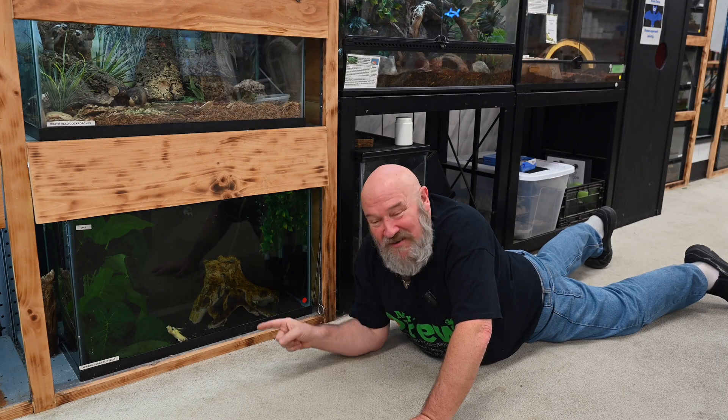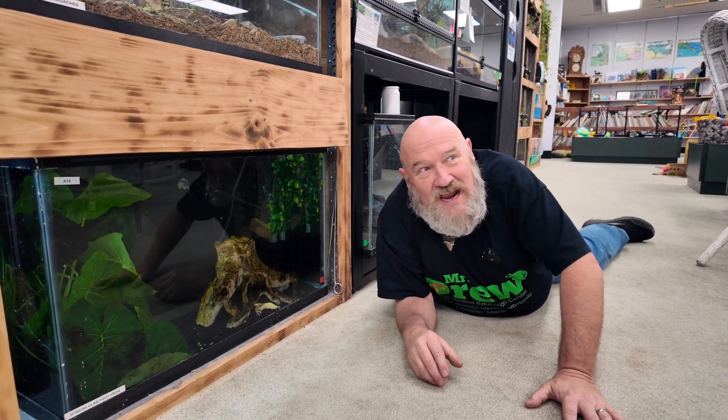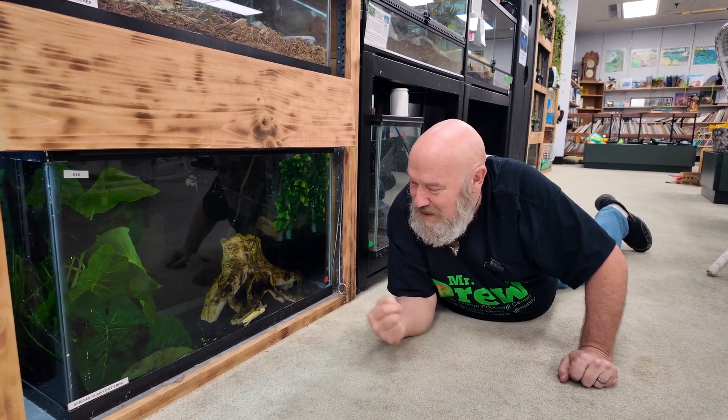These guys spend their whole life in water and they get bigger. Now this one's an albino, meaning it has no color pigments. Normally they'd be brown, but this guy he's white or pink with red eyes.